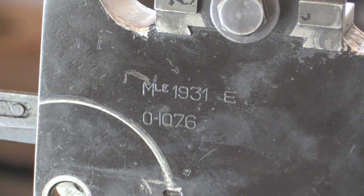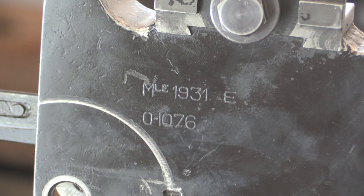There are basically no markings on this aside from the giant Swiss cross on the ejection port, and this marking on the rear right side of the gun: Model 1931E, and a serial number.